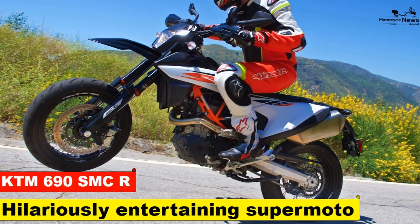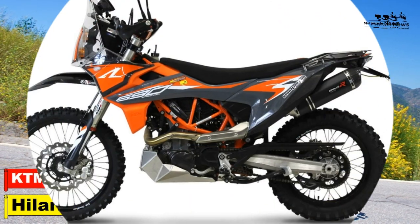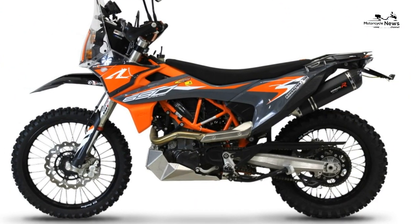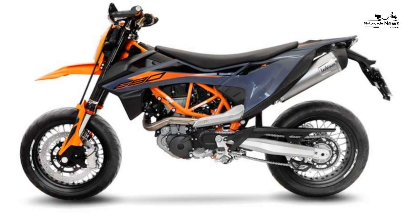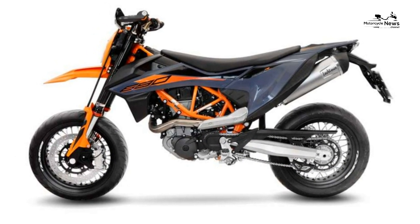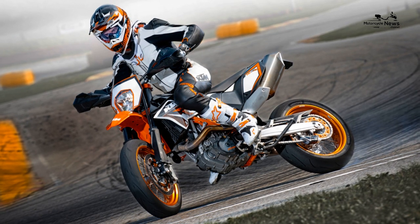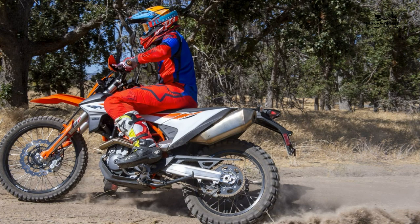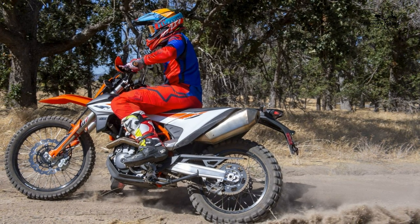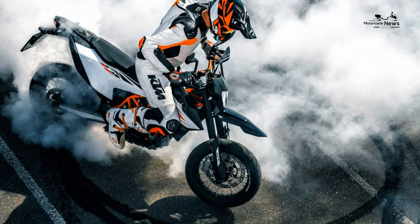KTM 690 SMCR review: hilariously entertaining supermoto. Supermoto isn't dead, but unless you have a kart track in your back garden or you happen to live in the Alps, extracting the best from the KTM 690 SMCR will be tricky. There's very little to moan about, except the gearbox, which is nothing new to these LC4s. We experienced plenty of false neutrals, and not even the excellent Quickshifter+ system could mask this. But you can almost forget about these trivialities.